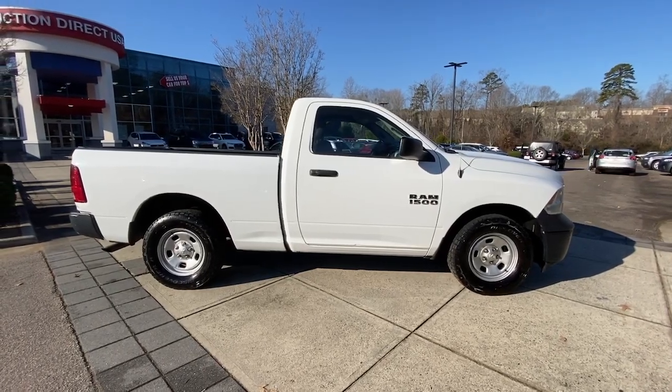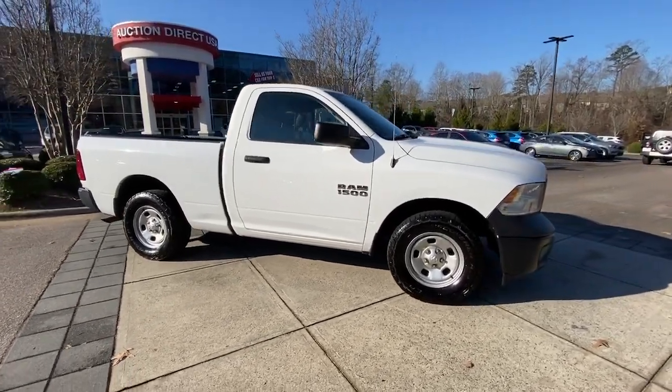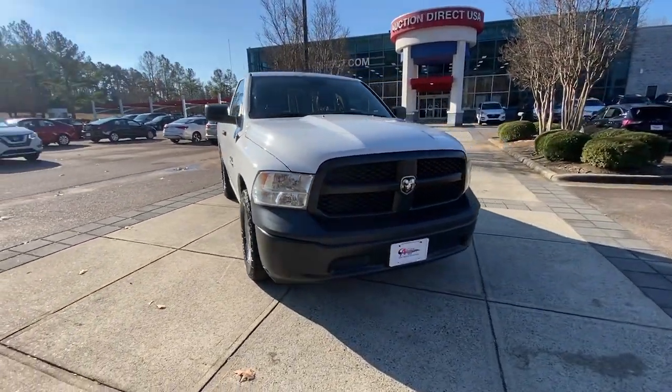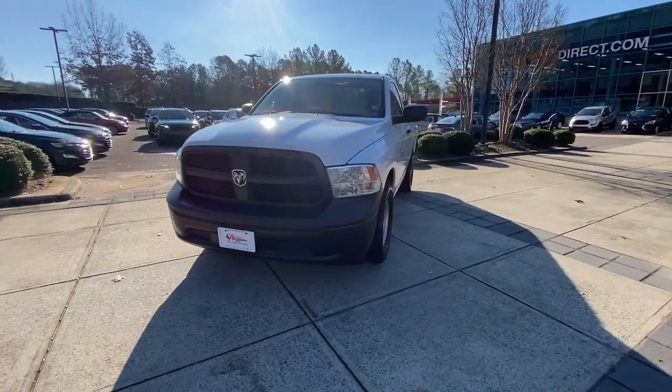Looking for your dream car? It could be the 2017 Ram 1500. This vehicle is an outstanding buy with fewer than 110,000 miles on the odometer.